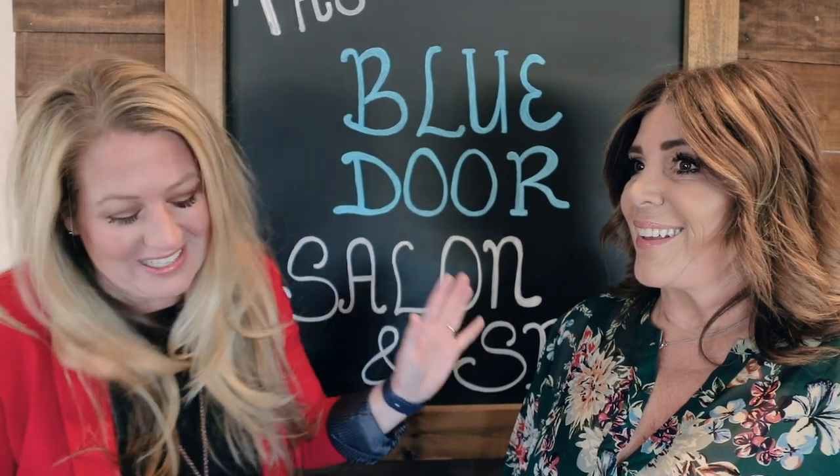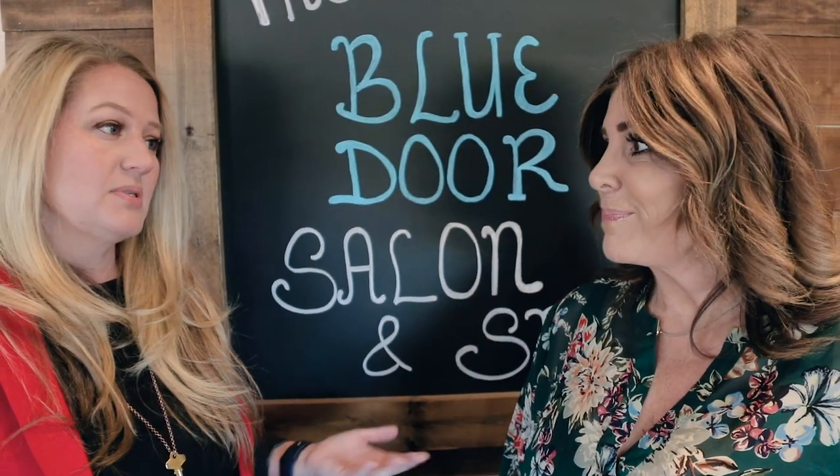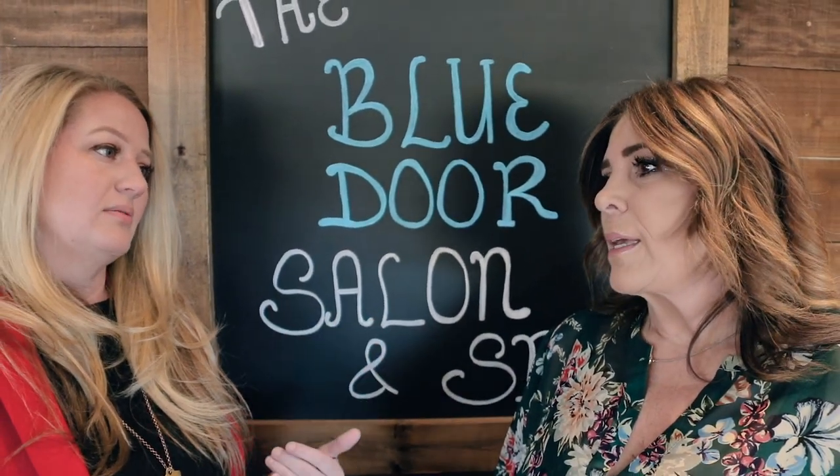You know what? Our kids went to kindergarten together and they're juniors in college now — just saying. Do you have any tips on what we can do at home to keep our hair looking good?